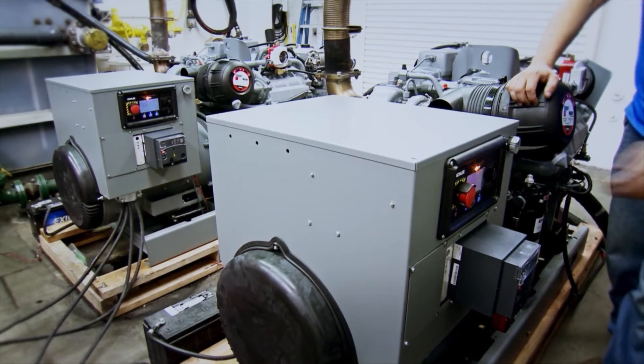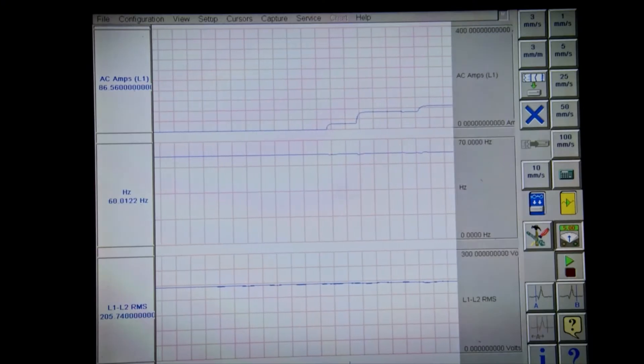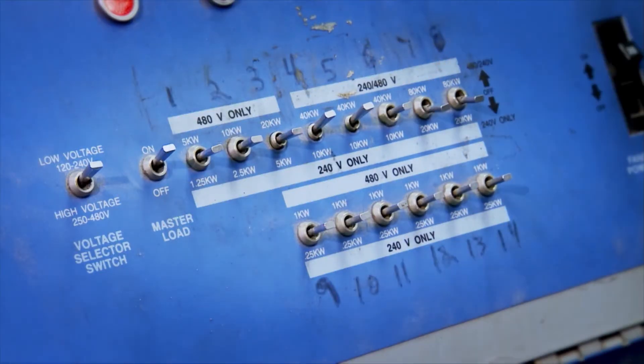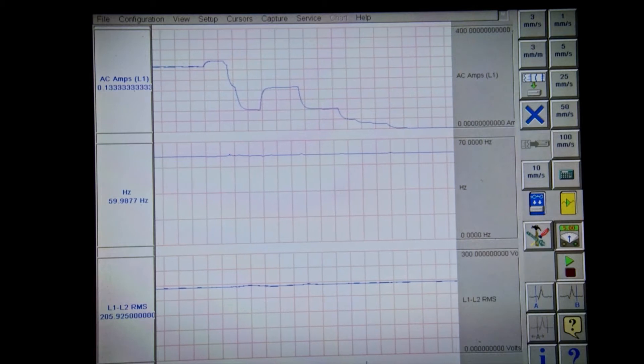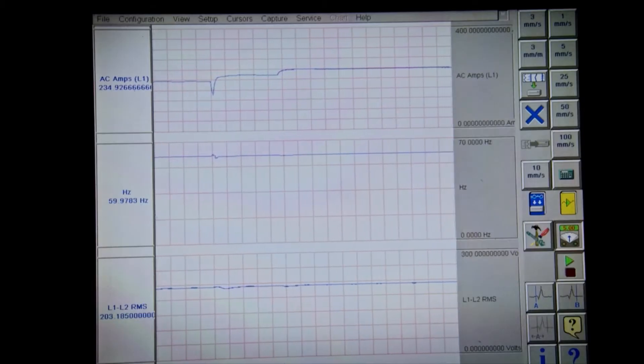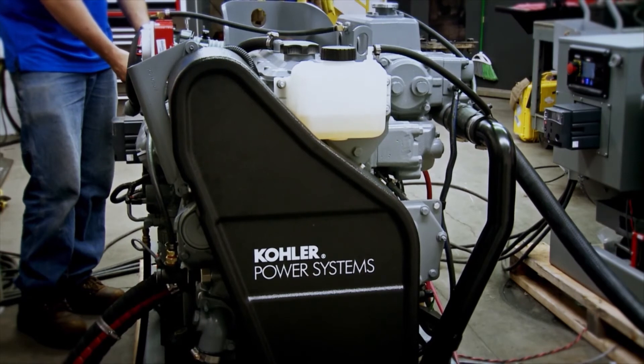Now, the real fun begins. Let's start Generator 1 and load it up. As the load increases, the system automatically senses when to start Generator 2. Watch the accumulator — you can actually see the load slowly adding and the controller transferring the load to Generator 2. Now, let's gradually shed that load and see what happens. Generator 2 is losing its load and there you can see the power transfer back to Generator 1. All the while, the frequency and voltage barely move. Look at how steady that is. We just demonstrated Gradual Load Add and Load Shed.